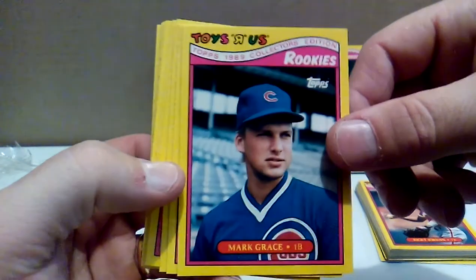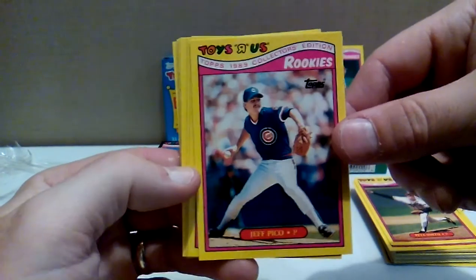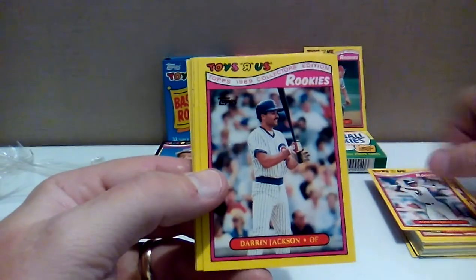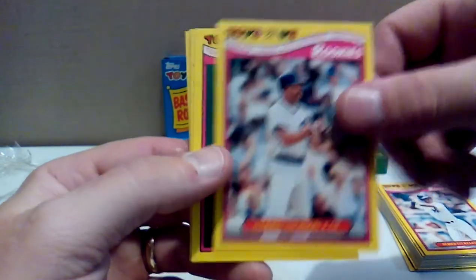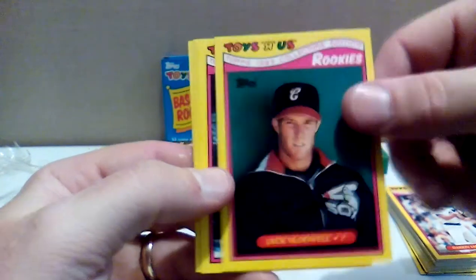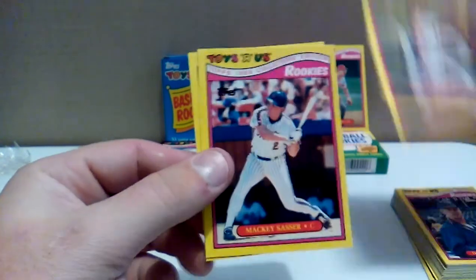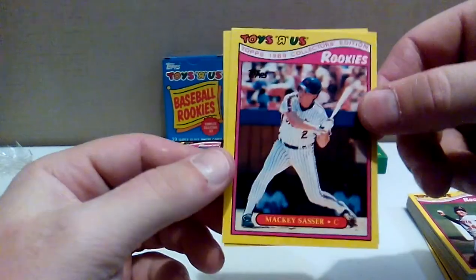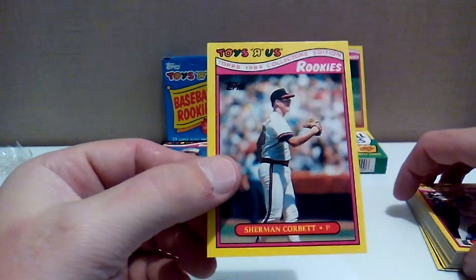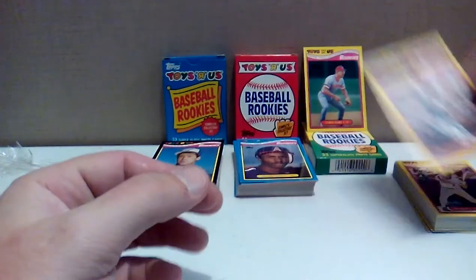Mark Grace — probably heading out right after this picture was taken. Pete Smith with the Braves — I don't remember Pete. Jeff Pico from my old hometown of Antioch, California. Roberto Kelly with the Yankees. Darren Jackson with the Cubs — I don't remember Darren Jackson. Jack McDowell before he grew the goatee and got a little bit fatter. Dave West with the Mets. Bryan Harvey with the Angels. Mackie Sasser — that's got to be the most effeminate name. And Sherman Corbett — Corbett is my middle name, I don't tell too many people that, so Sherman Corbett will have a special place in my collection.